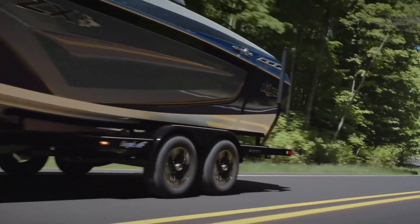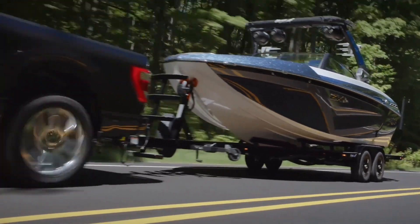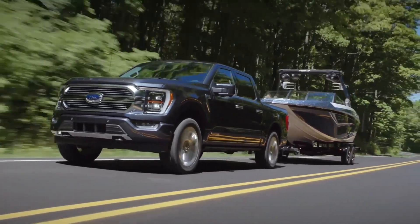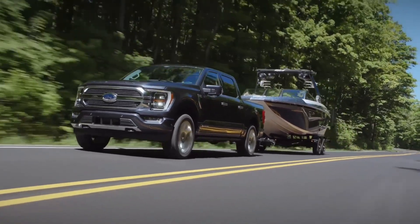With towing capacities available for the F-150 starting at a minimum of 7,000 pounds, if you tow over that, you can get up to a maximum towing capacity rating of 14,000 pounds.